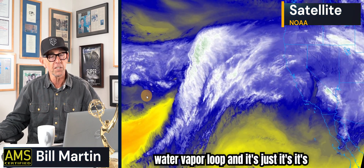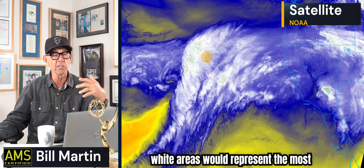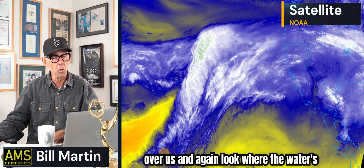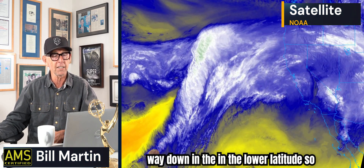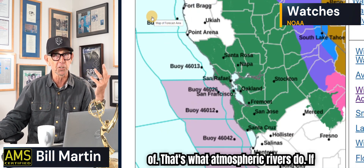This is the water vapor loop, essentially showing you the water vapor. The white areas represent the most water vapor, yellows would be dry. We've got a very moist flow out of the Pacific over us. Look where the precipitable moisture is coming from — way down in the lower latitudes. So you're seeing very high snow levels, which is unfortunate but not unheard of. That's what atmospheric rivers do.